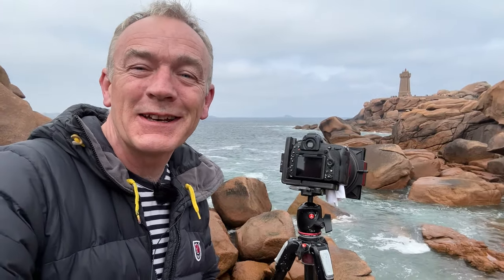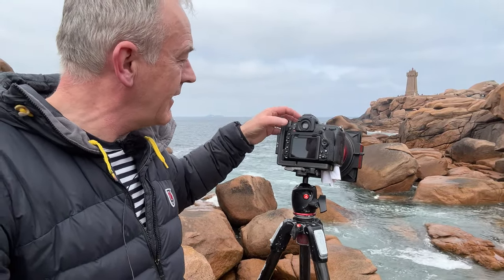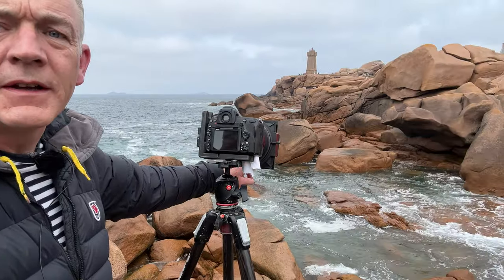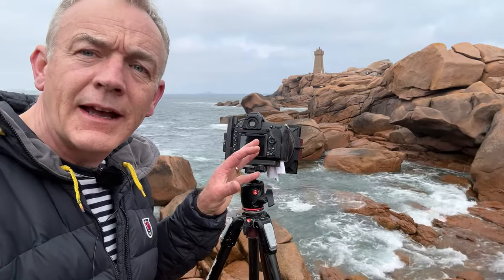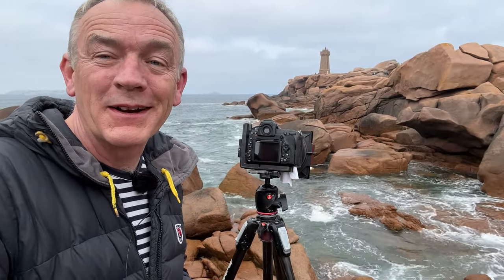I'll turn my focus back to the lighthouse behind me — I think my four minutes is up. Well, that's actually not bad at all. Lovely focus on the central rocks down here. These rocks are surrounded by a light area of water, and that really is the focal point, with the lighthouse playing second fiddle in the image. I'll put that up and we'll move on to the next location.